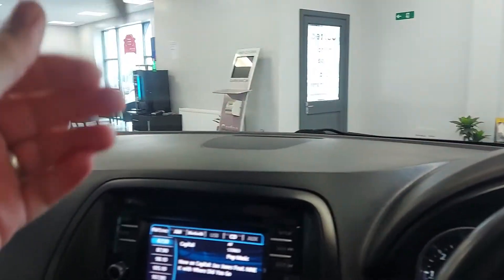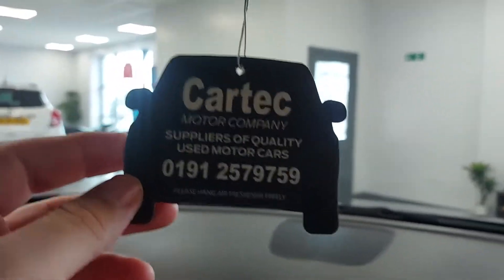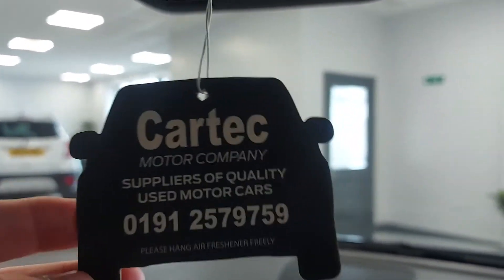The car will be MOT'd, serviced, and health checked before it leaves us. So if you'd like any more information, to find out what's available on finance, or to leave a holding deposit to come and view the car, give us a call on 0191 257 9759. Thank you.